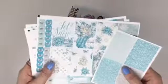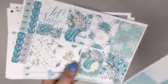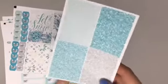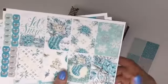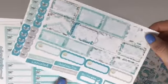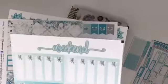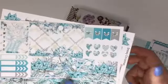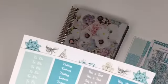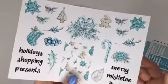Here is our next kit, and I love the blue and silver together — it goes so well. We have the silver bows for the checklist, and here is the matching headers you can add on. There are the half boxes, your checklist and weekend banner, date cover-ups and washi, and the add-on headers and deco sheet.